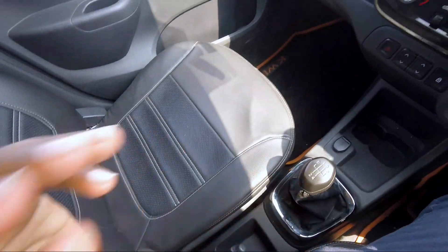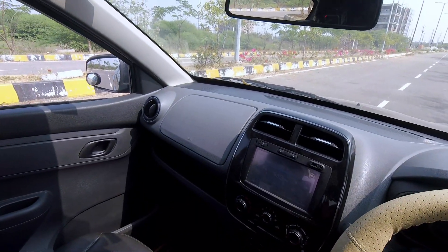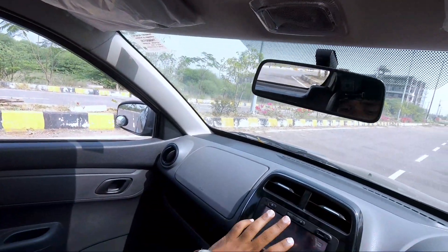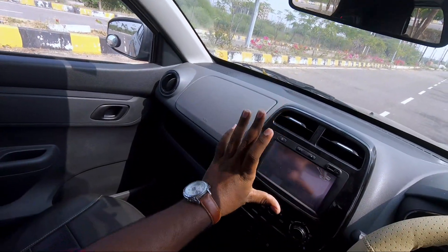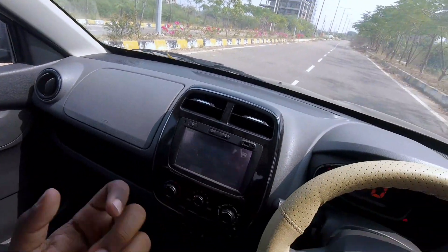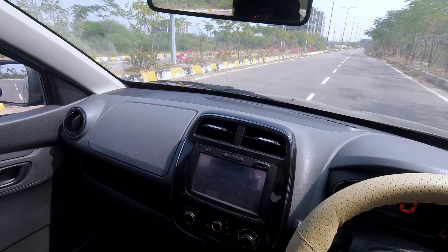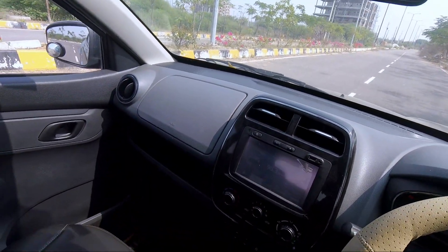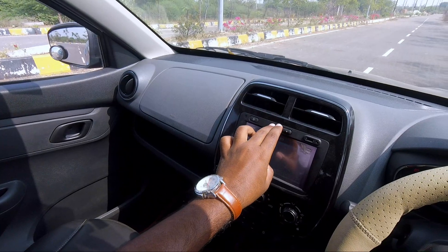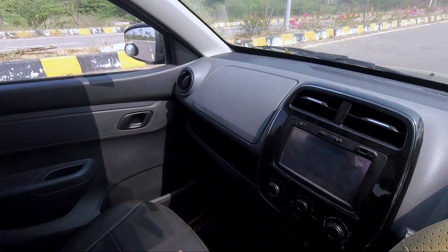Looking at the interior and exterior ratings: the infotainment touchscreen is rated 4/5. Bluetooth connectivity is 4/5. Mobile calls support is 4/5. Steering-mounted controls are 5/5. Overall feature rating is 5/5. Sound quality is 5/5.